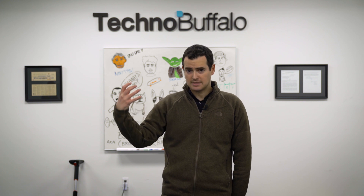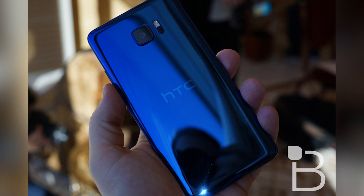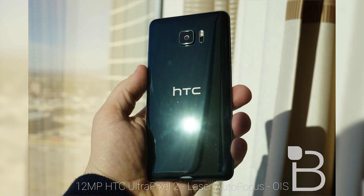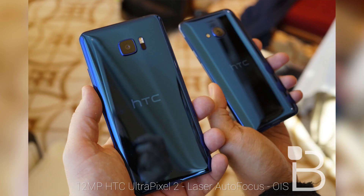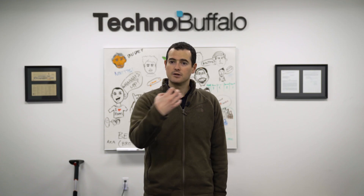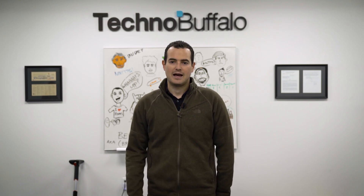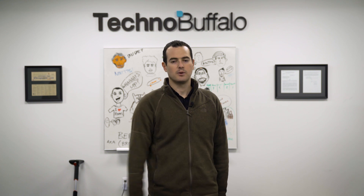On the camera front, HTC's got some nice sensors built in. On the back it's a 12-megapixel HTC Ultra Pixel 2 sensor with laser autofocus and OIS. The front-facing camera is higher megapixelage at 16 megapixels, so you can see your zits in really high resolution when you take a selfie.